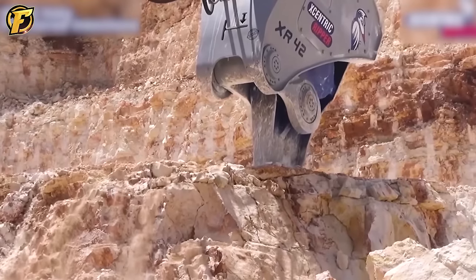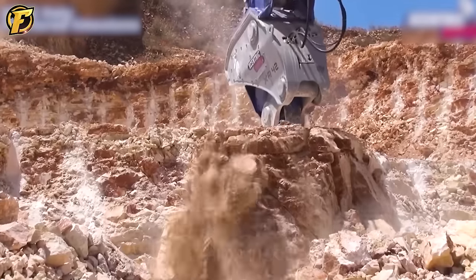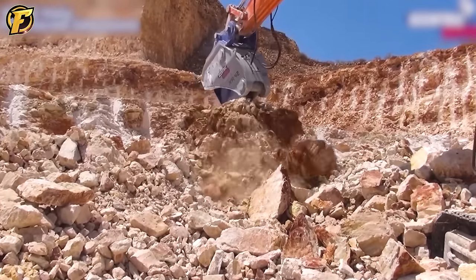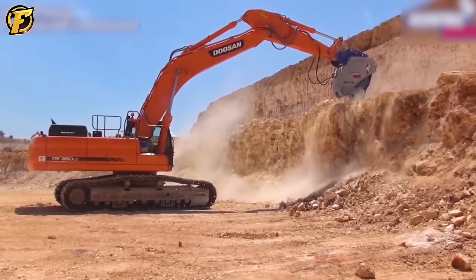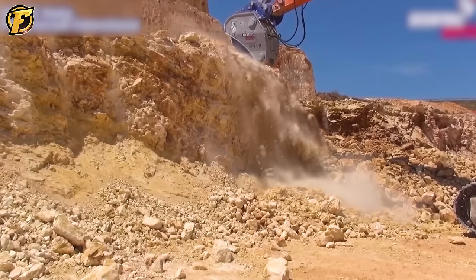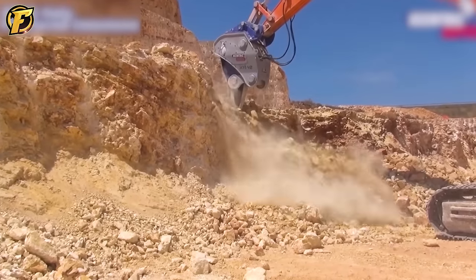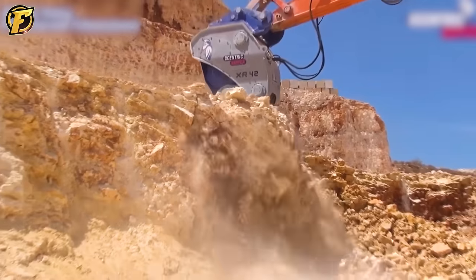The Centric Ripper XR 42 mining machine series has demonstrated its outstanding power at a limestone quarry. With the ability to effectively drill rocks, the machine broke and crushed the limestone in the mine. Specifically designed to handle situations that require precision and power when drilling rock, the Centric Ripper XR 42 saves time and increases productivity in the mining industry.